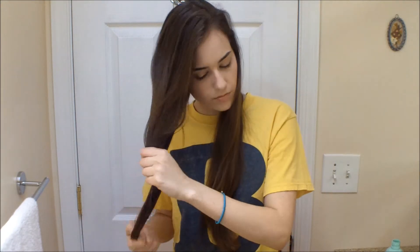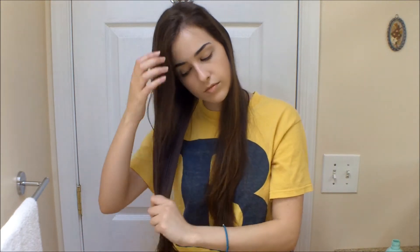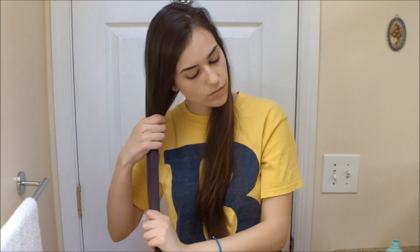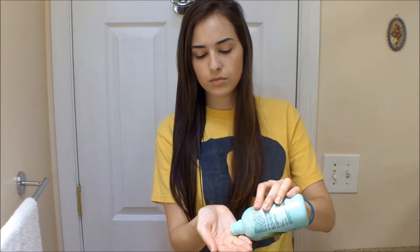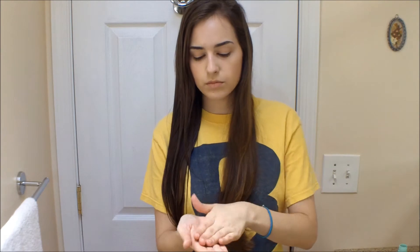I'm going to open up my Vatica and pour a bit into the palm of my hand — you want it to just barely fill the cupped portion of your palm — and then rub your hands together to distribute the oil. Then I'm going to massage this oil into the length of my hair. The driest part of my hair is my ends, and that's where I'm going to be focusing the most oil and attention during this deep treatment, but you should tailor this to you — wherever you have the most dryness is where you should put the most oil.